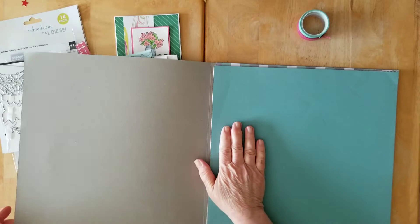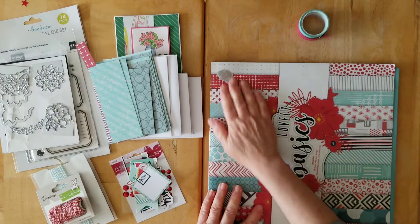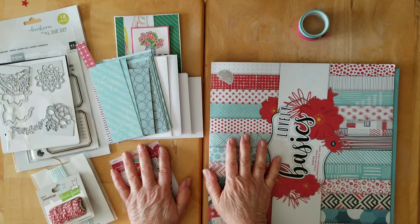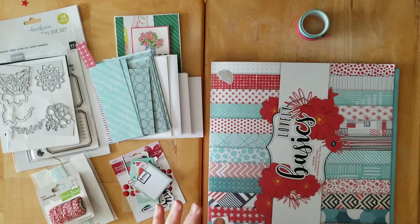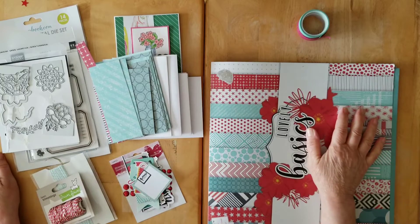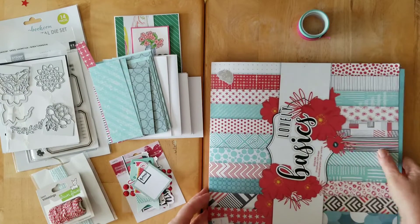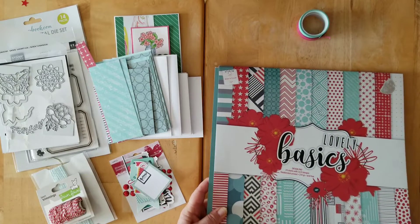Yesterday I was watching Dorothy Guinan's layout share for the month of May and all the wonderful layouts that she got done. And then she made some awesome cards and tags. And I said, there you go — that is what we are going to embark on with the leftovers of this lovely paper pad.